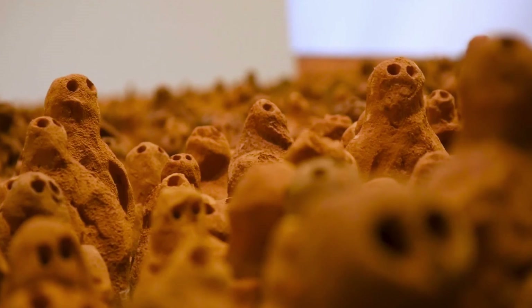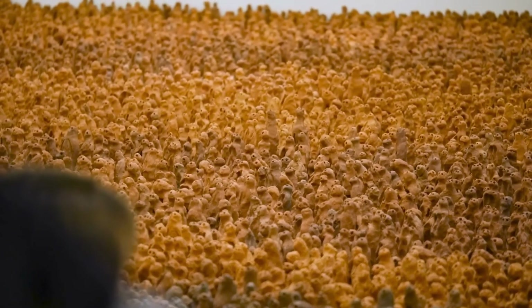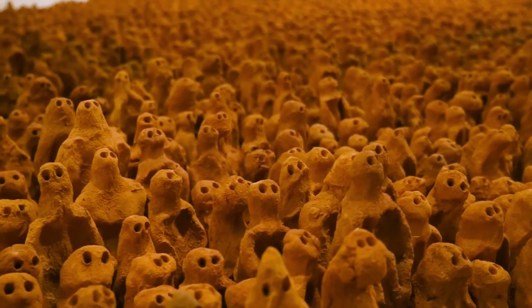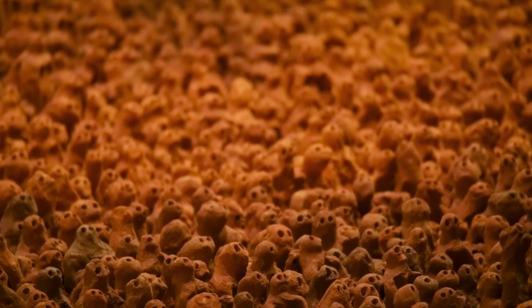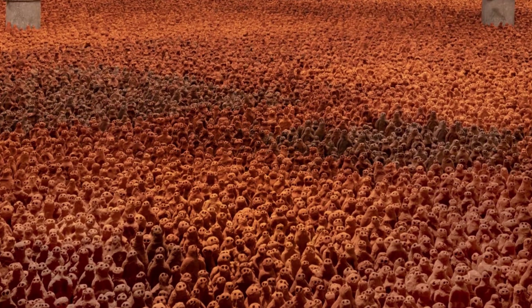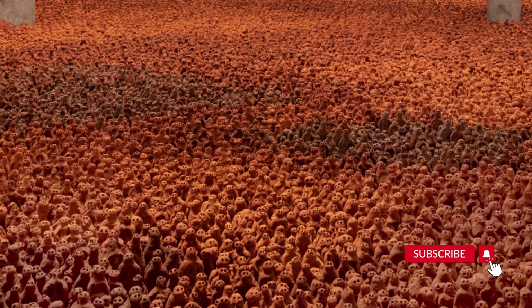Gormley remarks: From the beginning I was trying to make something as direct as possible with clay, the earth. I wanted to work with people and to make a work about our collective future and our responsibility for it. I wanted the art to look back at us, its makers and later viewers, as if we were responsible — responsible for the world that it and we were in.